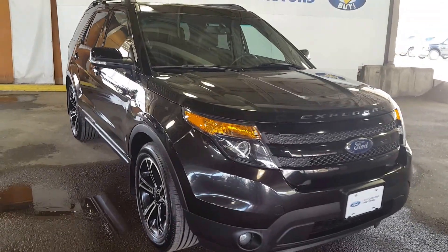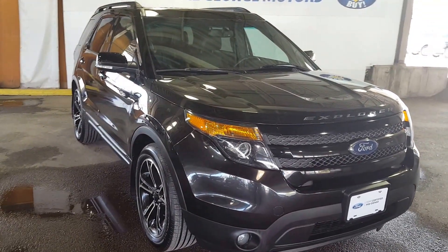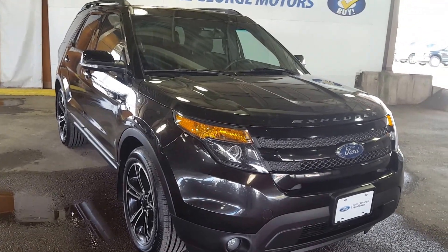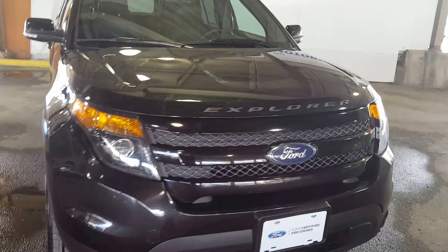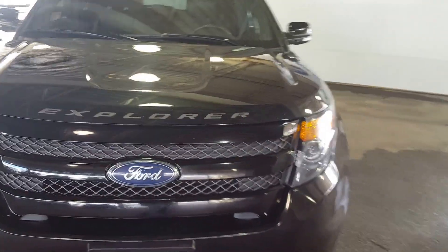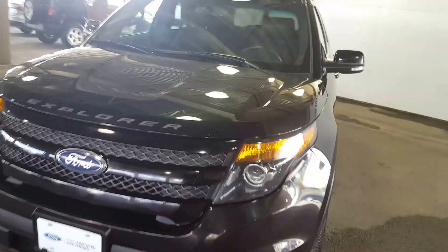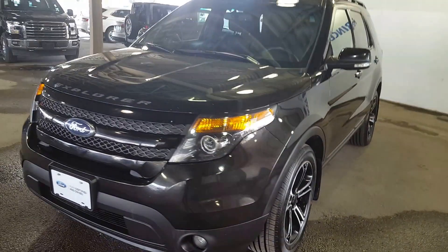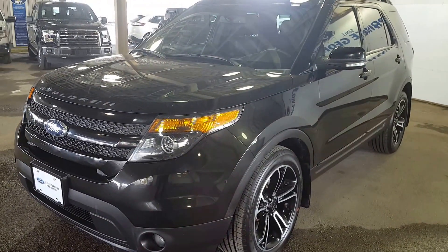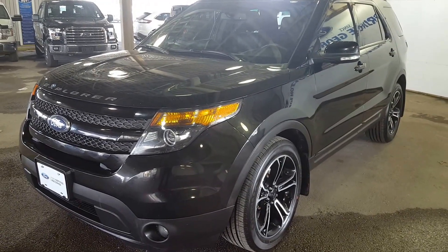Hello everybody, I'm here at PG Motors, 1331 Central Street, about to take a look at this certified pre-owned 2015 Ford Explorer Sport Edition in black. I'm going to show you some of the interior and exterior features, and if you guys feel like this SUV suits your needs, feel free to come on in, take it for a test drive, or give one of our great sales reps a call at 250-563-8111.